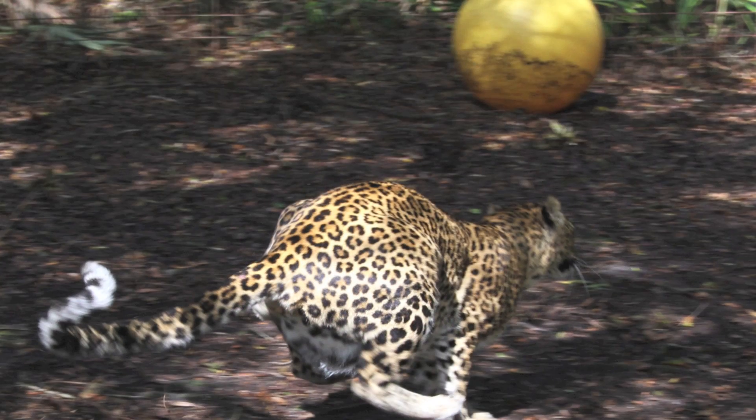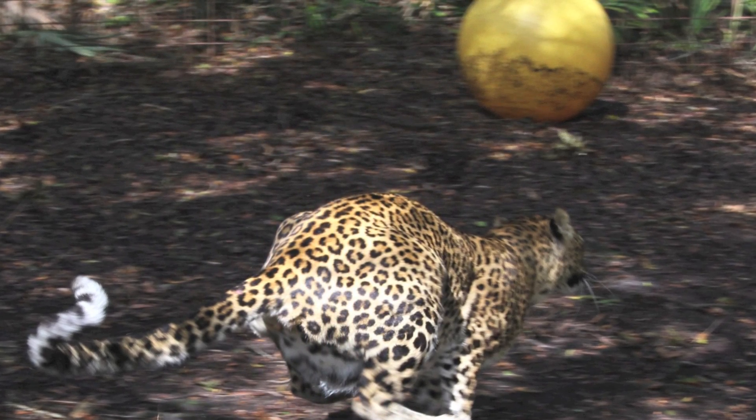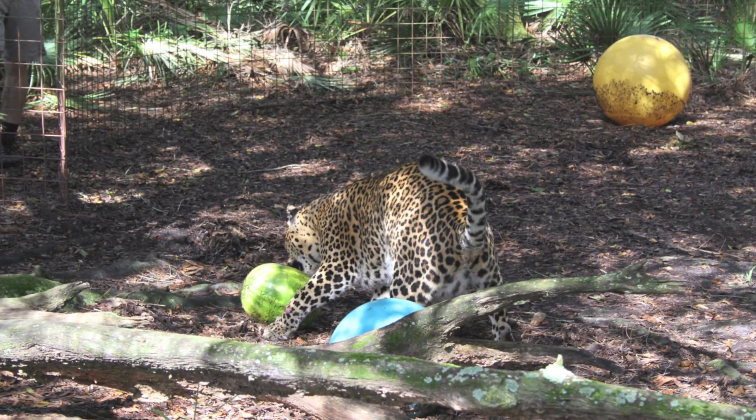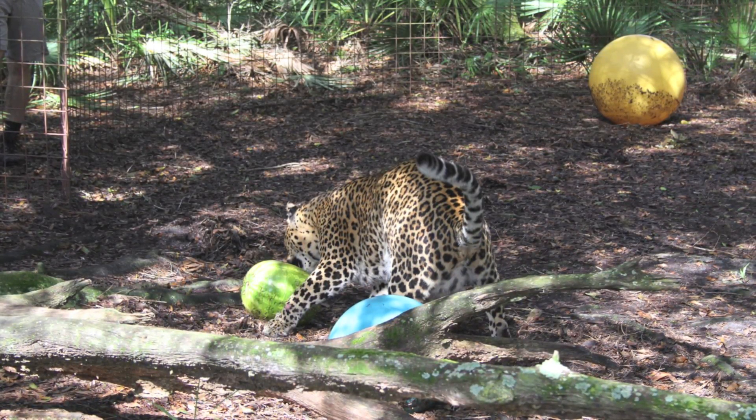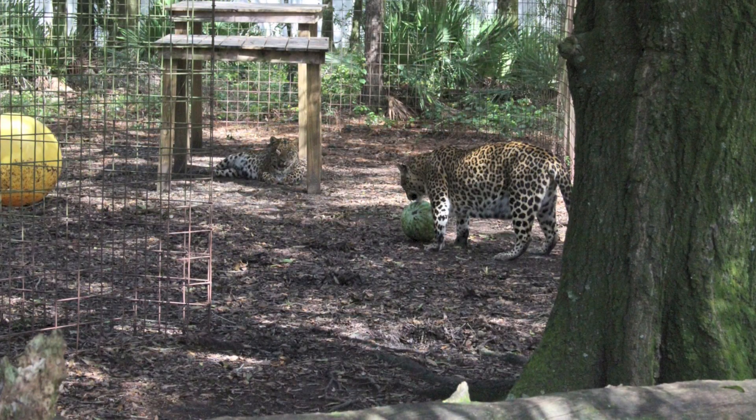Ways to enrich the animals: provide the animal with a natural habitat, with choices — such as when, what, and where to eat, sleep, etc. — with control, since it is their habitat, and with stimuli: something to do.